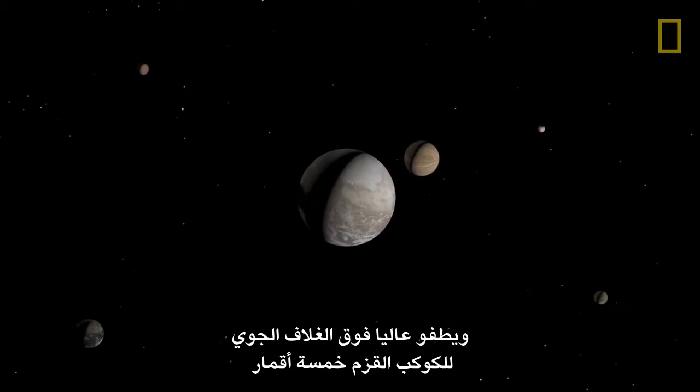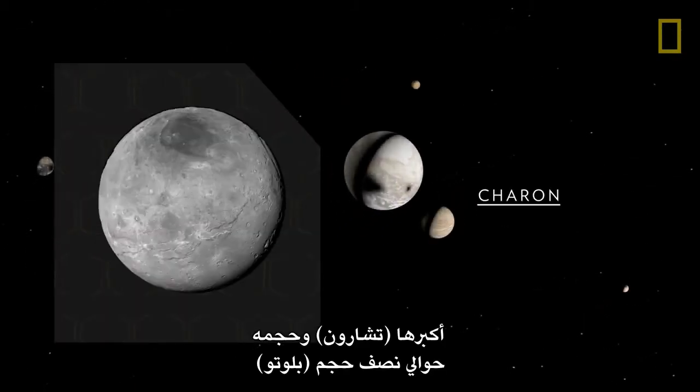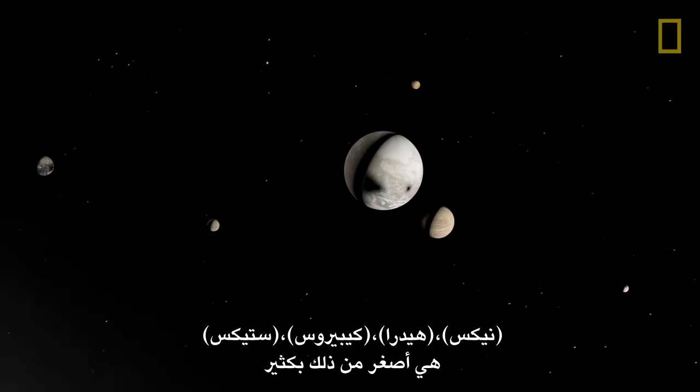Floating high above the dwarf planet's atmosphere are five moons. The largest, Charon, is about half the size of Pluto. The four other moons — Nix, Hydra, Kerberos, and Styx — are much smaller.